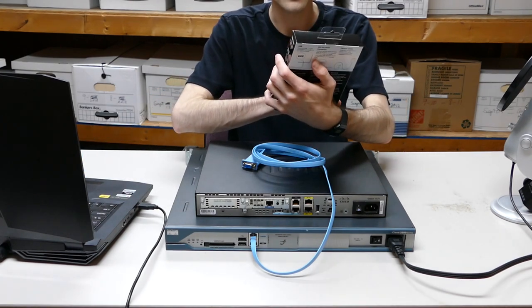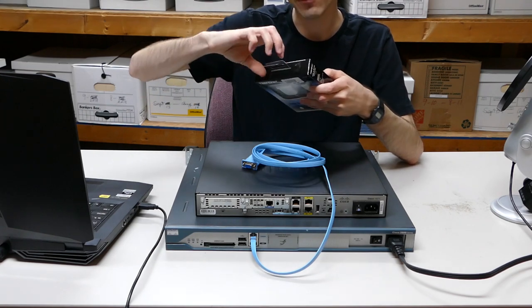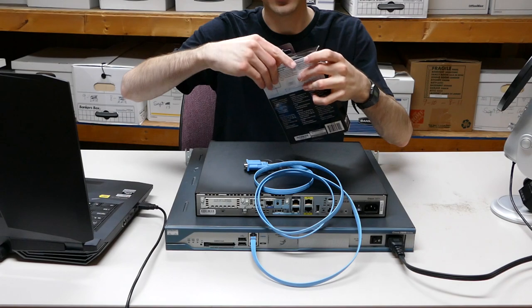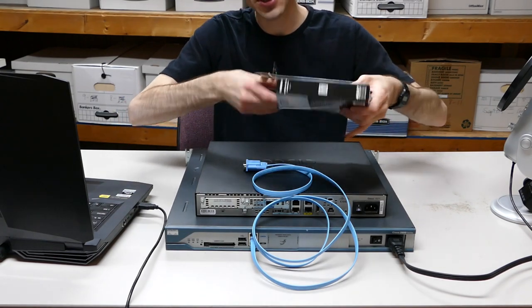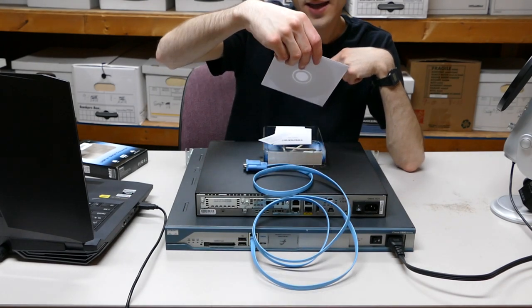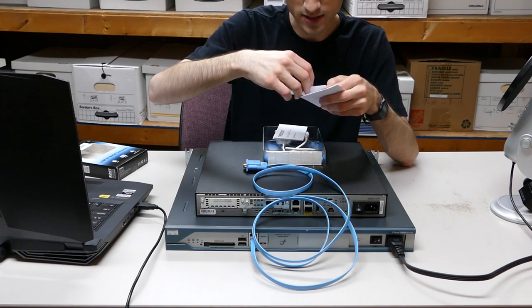The DB9 to USB converter will take our analog serial signal and convert it to USB digital. The back says it's compatible with USB 2.0 and 3.0 but actually supports USB 1.1, which is fine — that's how all these adapters are. Opening the box, we get the adapter, a CD with drivers — which I'm sure are not for Linux — and some documentation including a quick installation guide. Step one says install driver, steps two and three are just plugging it in. I'll need to figure out what program to use on Linux since I normally use PuTTY on Windows.